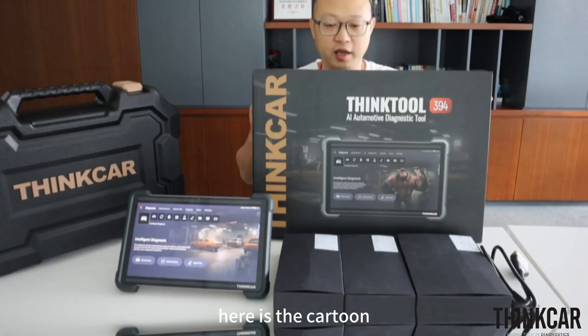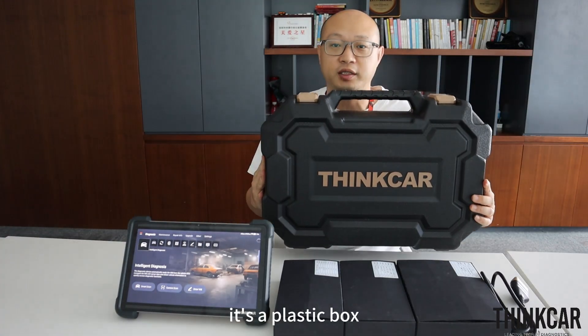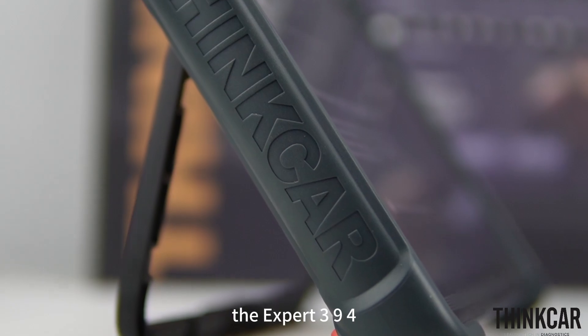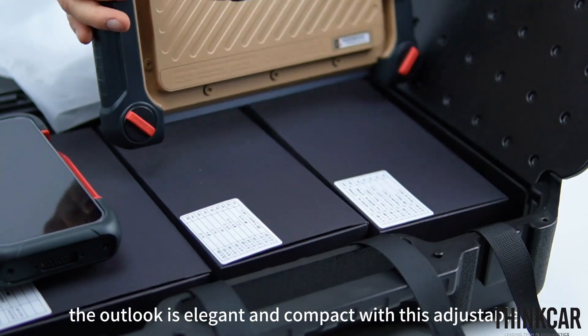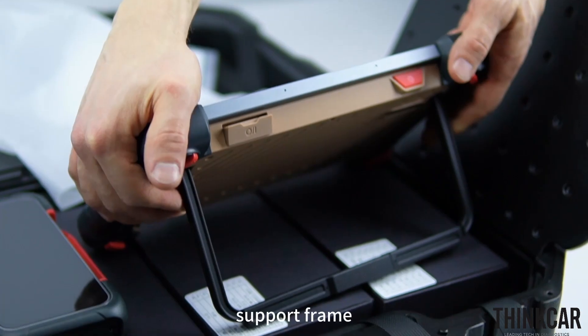First, let's have a look at the kit. Here is the kit — it's a plastic box. As you can see, the Expert 394 features the newest design with a refreshed user interface. The outlook is elegant and compact with this adjustable support frame.